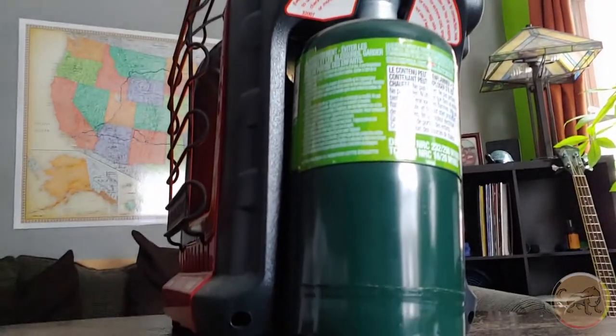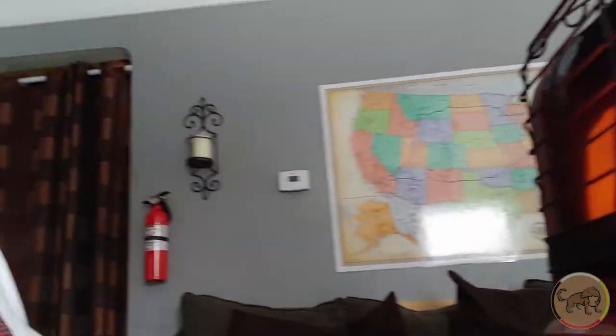Another thing about the Coleman canisters: a lot of different devices and appliances take them, which is great for cross-compatibility. I have a cooking stove that uses the same tank, and they also make lanterns that use them. So you could buy a bunch and use a heater, cooking stove, and lights all from that same canister. I really like that aspect — you don't have to have a bunch of different fuel types.